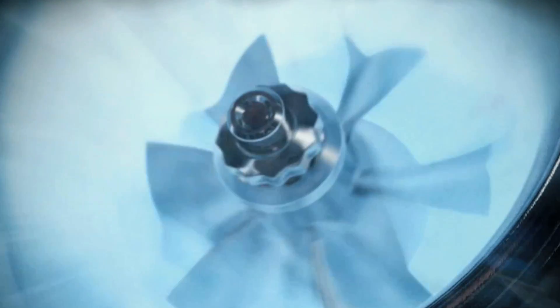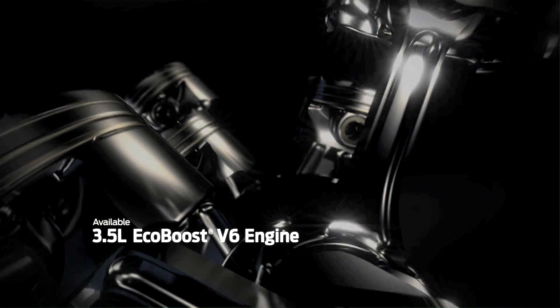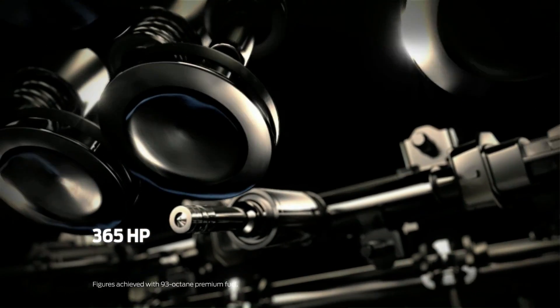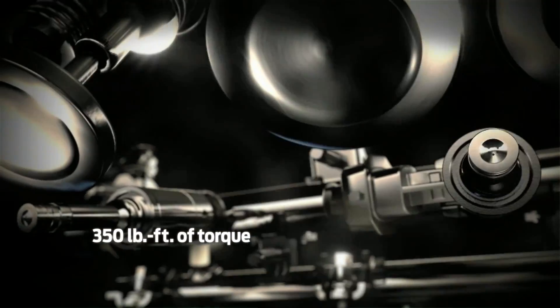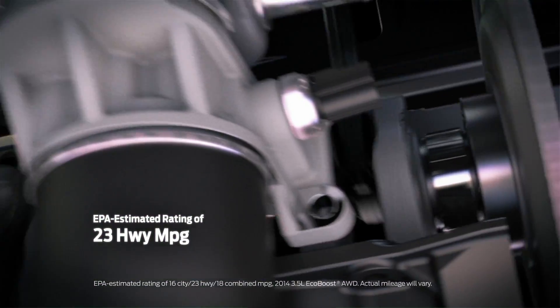For power and performance oriented drivers, Ford offers the innovative available 3.5 liter EcoBoost V6 engine, which produces 365 horsepower and 350 pound-feet of torque, with an EPA estimated rating of 16 city miles per gallon and 23 highway miles per gallon.